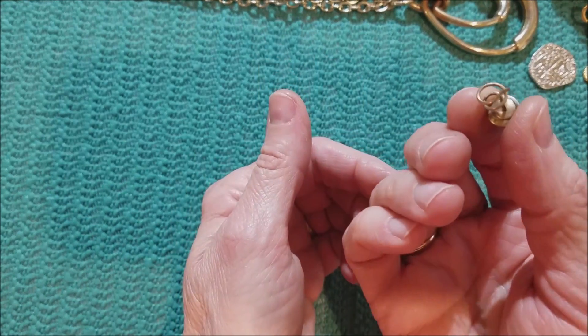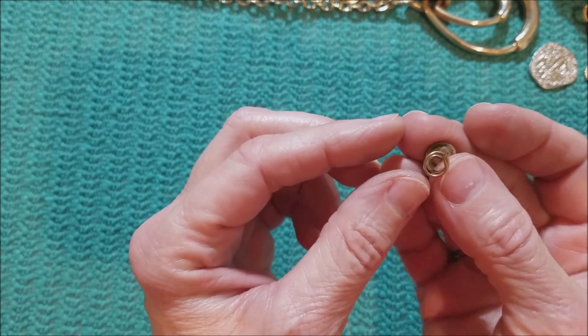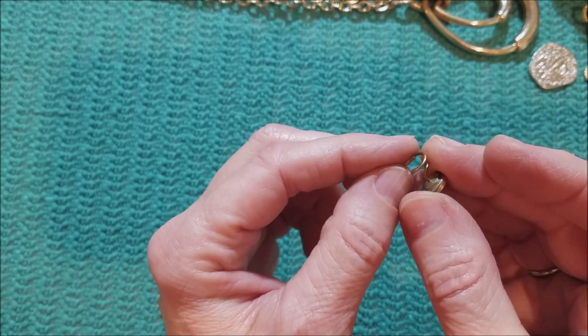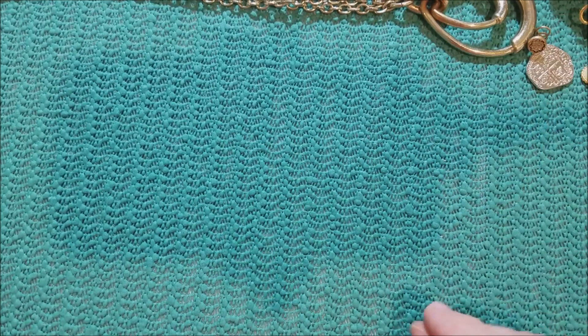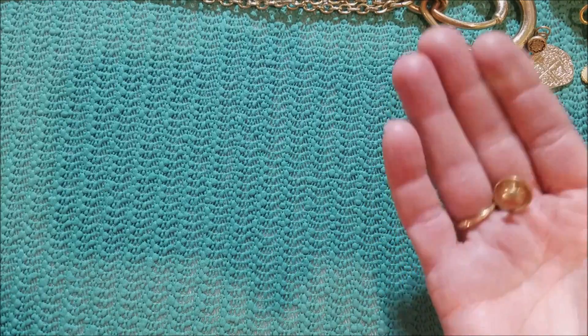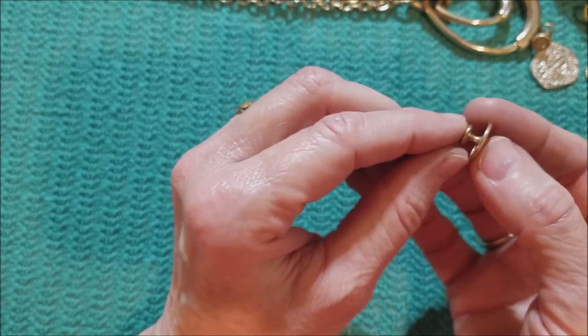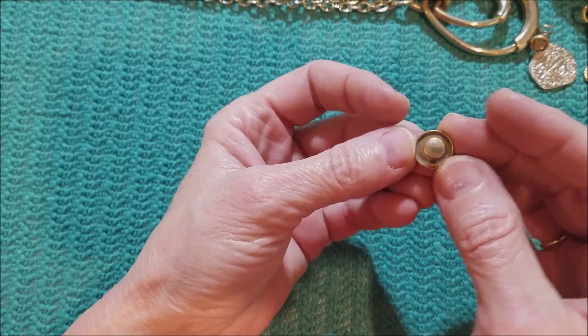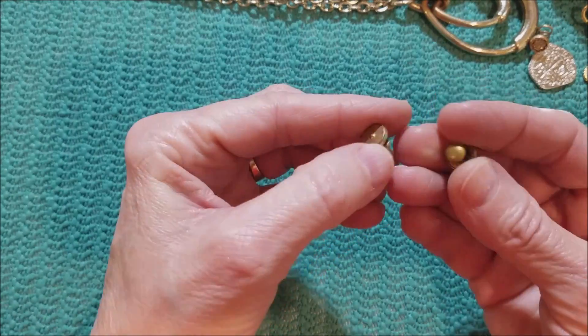We've got another one of these screwy things. Not an earring. And we've got this — kind of looks like a rivet for jeans. And we've got a couple of these, whatever these are.